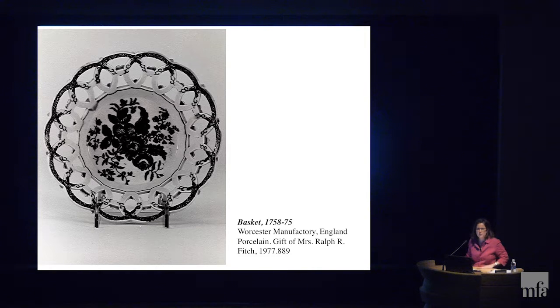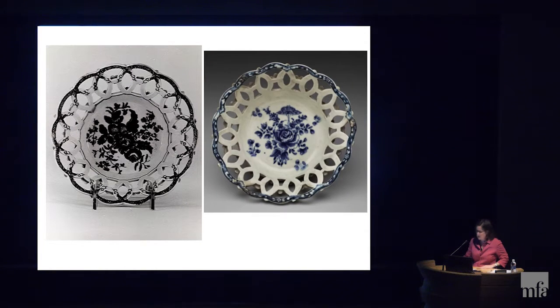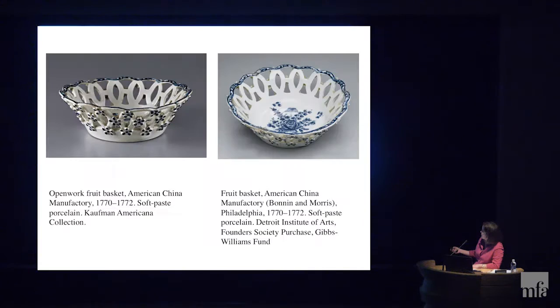Also, the painted mark on Worcester pieces is a blue crescent, and the mark on the bottom of our basket is certainly not a crescent. So if it's not English and I can't identify that mark, where else could I look? Here's a comparison — this sort of naive design versus this more articulated design. You can find two other examples closely related in design and execution made by the American China Manufactory in Philadelphia. This seems to fit the ticket.